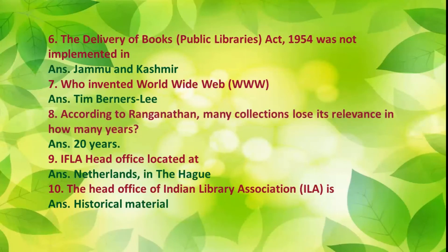Number 8: According to Ranganathan, many collections lose their relevance in how many years? Answer: 20 years. Number 9: IFLA head office is located at The Hague, Netherlands.